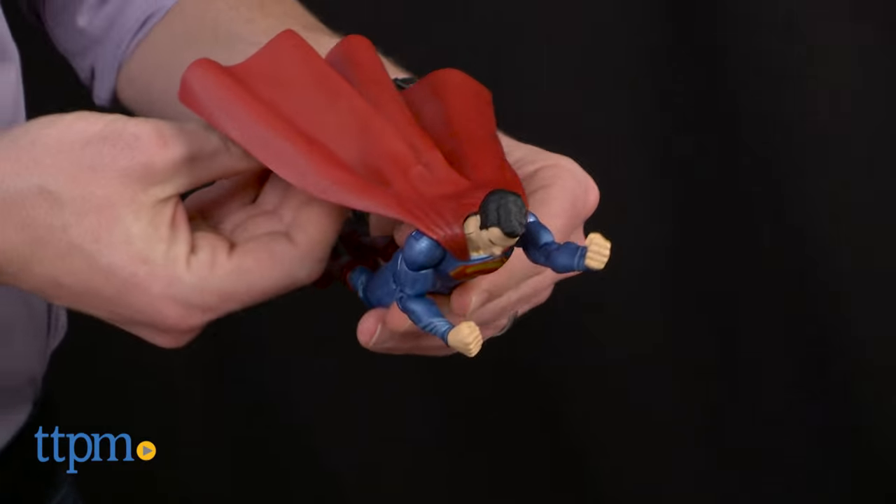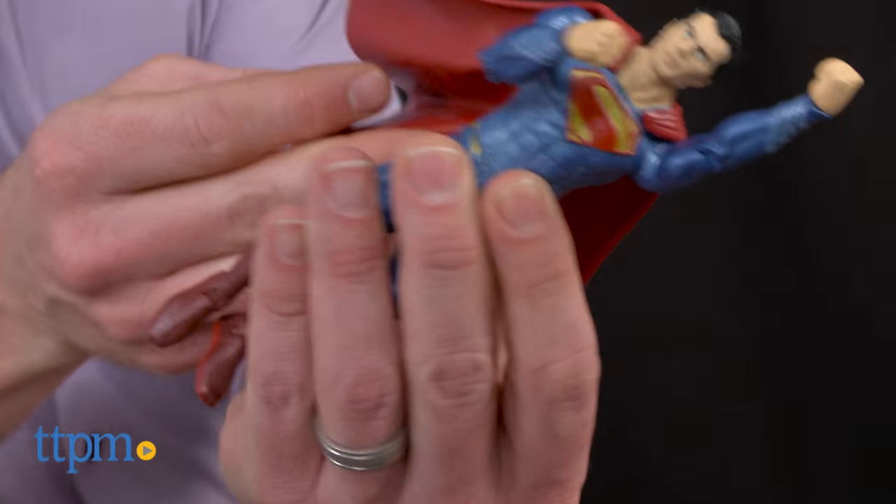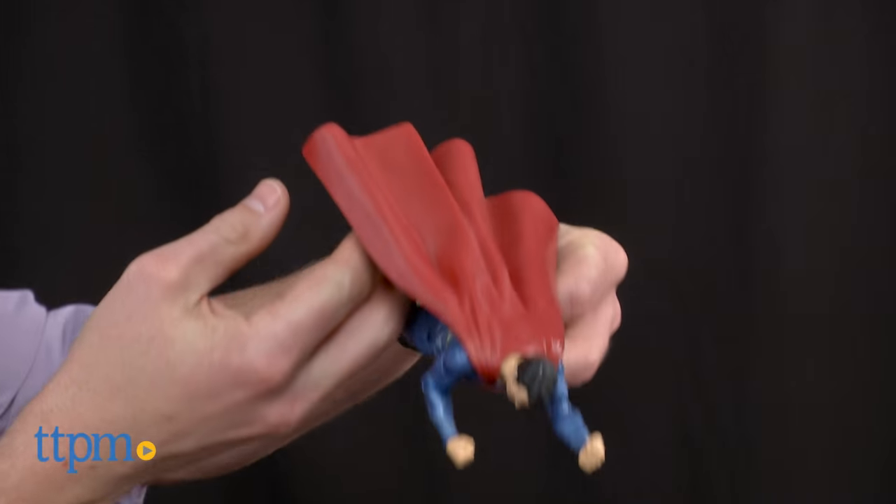Faster than a speeding bullet, more powerful than a locomotive, able to leap tall buildings in a single bound — there is only one Superman.